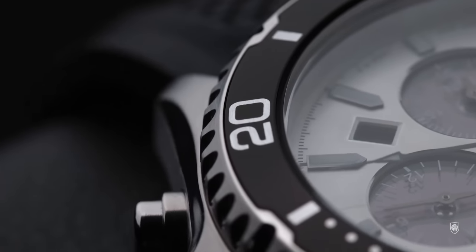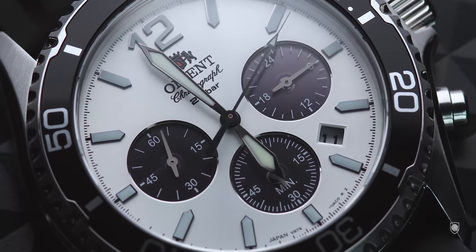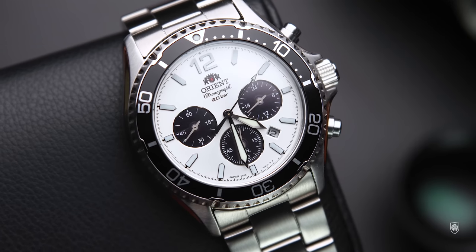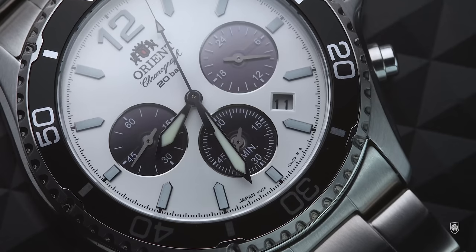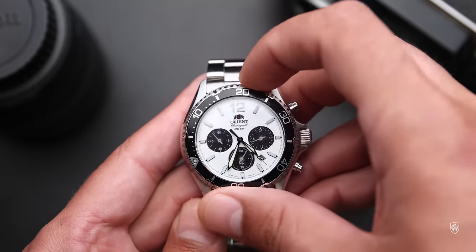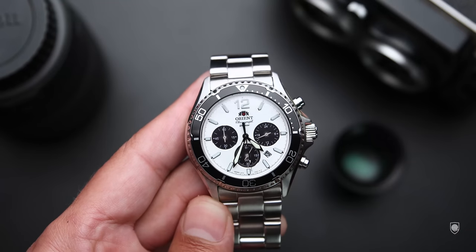The bezel insert is pretty much inspired by, if not the same as, the new generation Mako III. It is matted and well integrated with the overall design. Unlike previous models, the trimming of the bezel is more modern — the printed numerals are bigger and sharper, and the bezel feels more current as a 2023 model. As for the bezel action, the sound of the inner spring remained the same and you can rotate it with the same intensity, but it feels sharper.